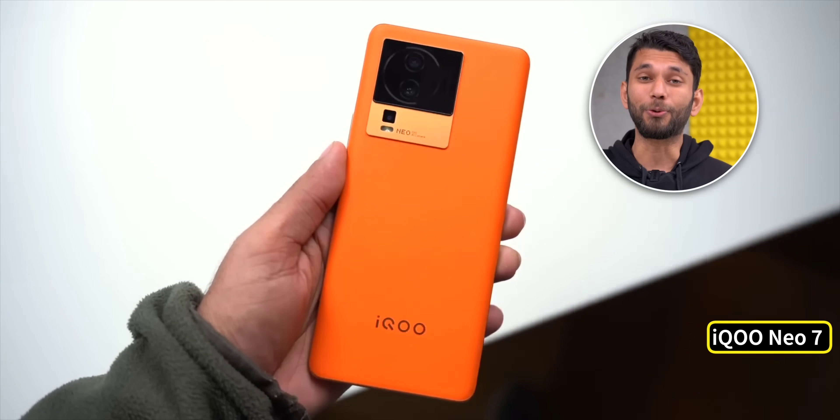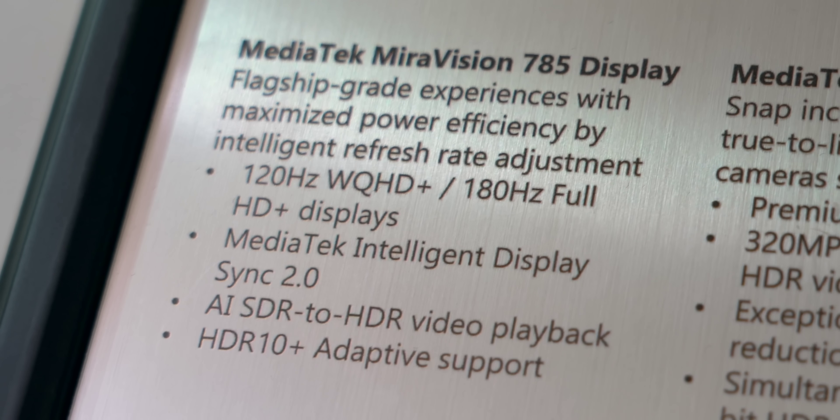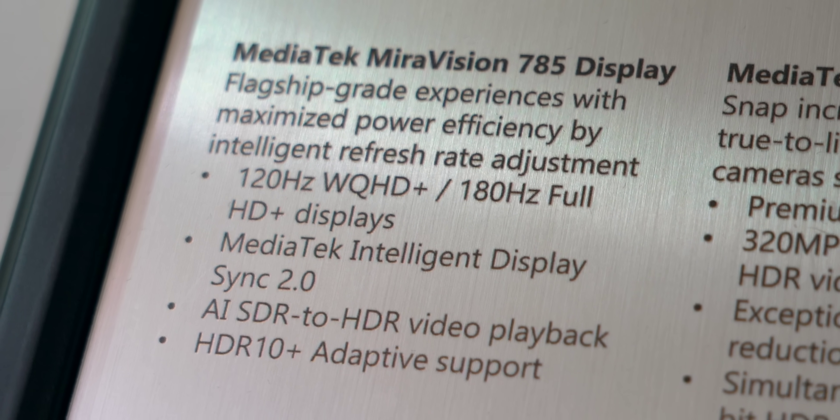We'll know the practical smartphone performance when we see 2023 phones coming with Diamond City 8200. iQoo Neo 7 will be the first phone to launch with a MediaTek chip in India — interesting because iQoo is known for performance and hasn't launched a MediaTek phone yet. Diamond City 8200 supports 4K 60fps, HDR video recording from three cameras simultaneously, and cinematic video with background blur from two cameras at the same time. In terms of display, it supports Quad HD with up to 120Hz and Full HD Plus with up to 180Hz.